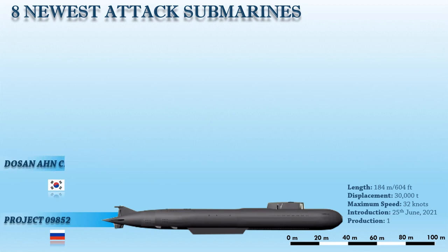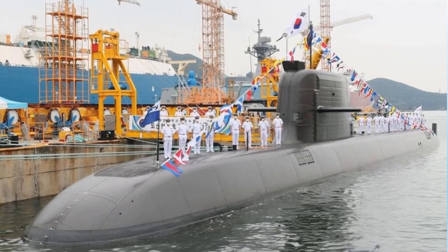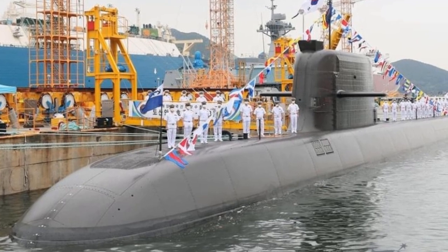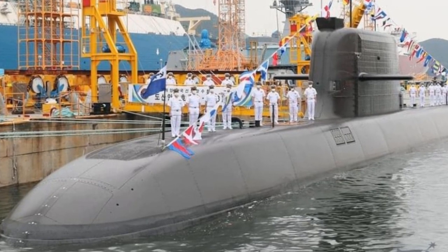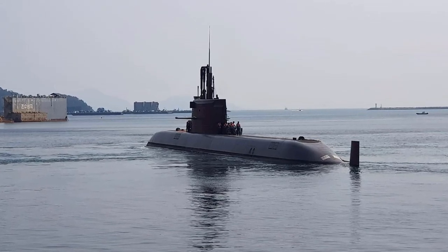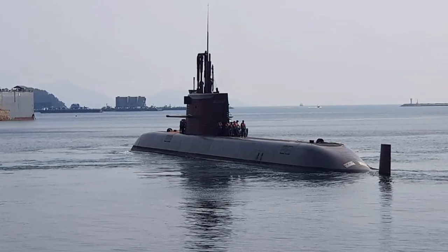The lead vessel, Dosan Ahn Changho, was launched in 2018. It began sea trials in 2019 and entered service in August 2021. This new submarine can carry up to 10 indigenous Chonryong land-attack cruise missiles and Hyunmoo submarine-launched ballistic missiles, becoming the first submarine in the South Korean Navy to have this kind of capability. It also includes additional enhancements over its predecessors, including Samsung STI lithium-ion batteries in later batches and a higher degree of South Korean technology. They are the biggest conventional submarines ever built by South Korea, measured to displace over 3,750 tons submerged during sea trials.